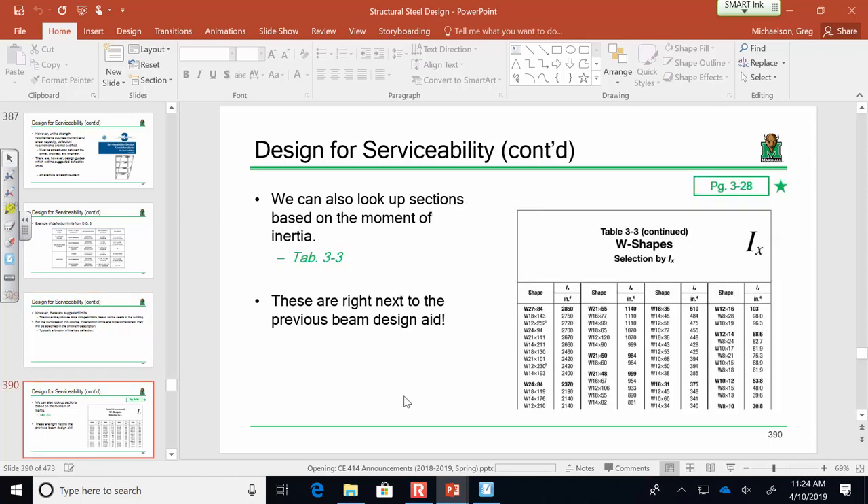If you're ever controlled by serviceability and deflections are an issue, you go back to CE 312 structural analysis. For a steel beam, E is known. If you have to select a beam based on serviceability, that means selecting based on IX — the moment of inertia. Table 3-3 lists all shapes as a function of their moment of inertia, grouped with the most economical section bolded at the top. Be careful: there's also a similar table for IY for weak-axis bending.